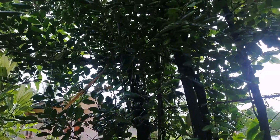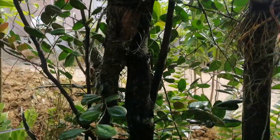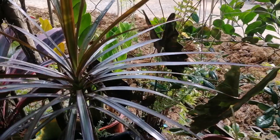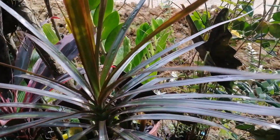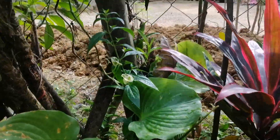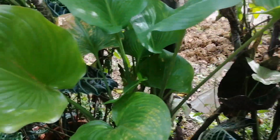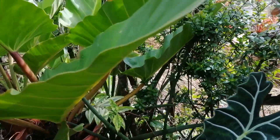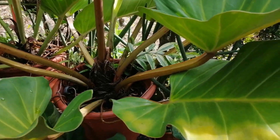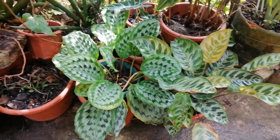Malaki na yung century plant — sa aming tawag ito century plant. Ikotin ko kayo sa aking mga plants.